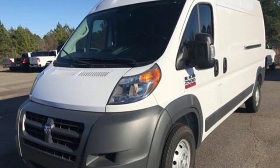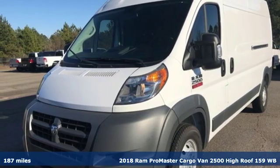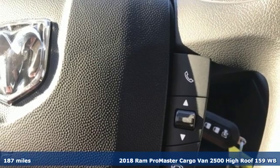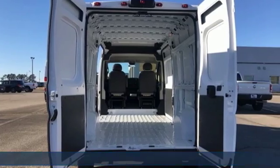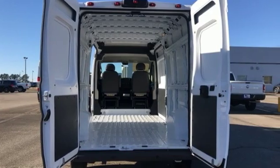Here's a new 2018 Ram Promaster cargo van. Hire on your hardest worker in the form of the quality and durability of this cargo van, and get ready for an impressive combination of features.